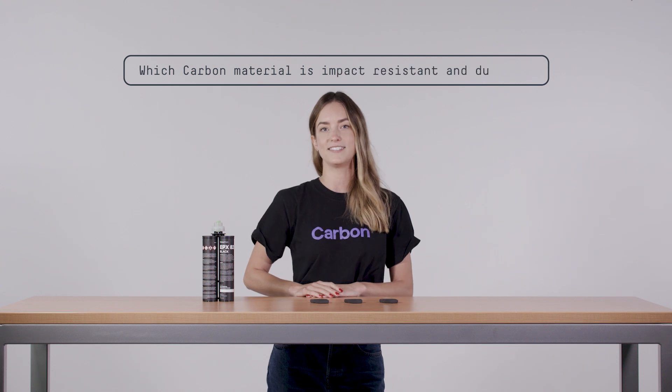Hi, I'm Allison and I'm an Applications Engineer at Carbon. We get a lot of questions about which of our materials is impact resistant and durable.